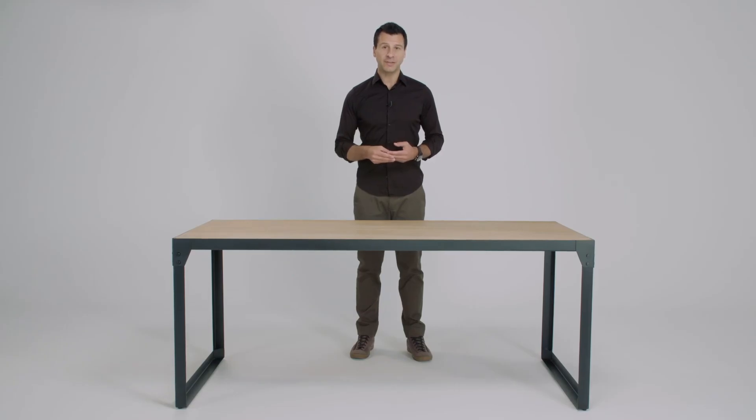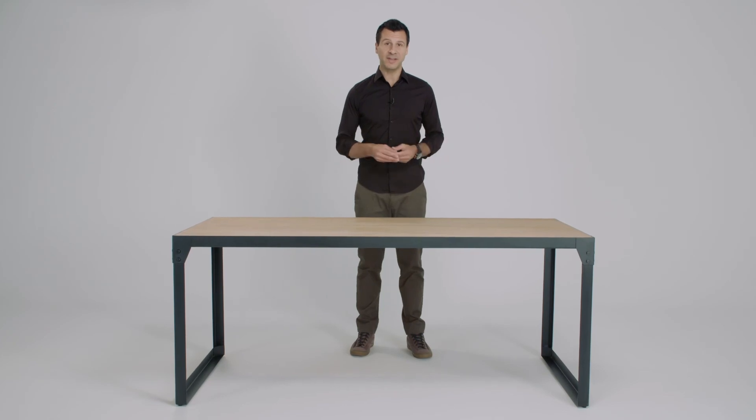It's also available with a range of modern dining chairs and benches within our dining set range. This is the Brunel dining table.